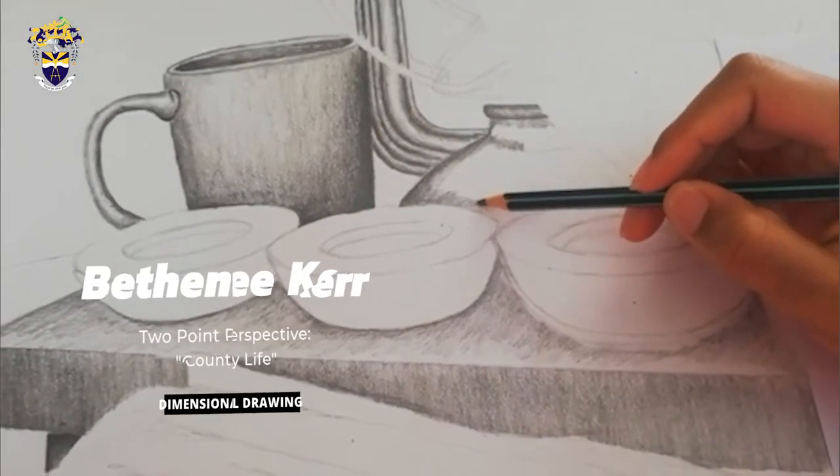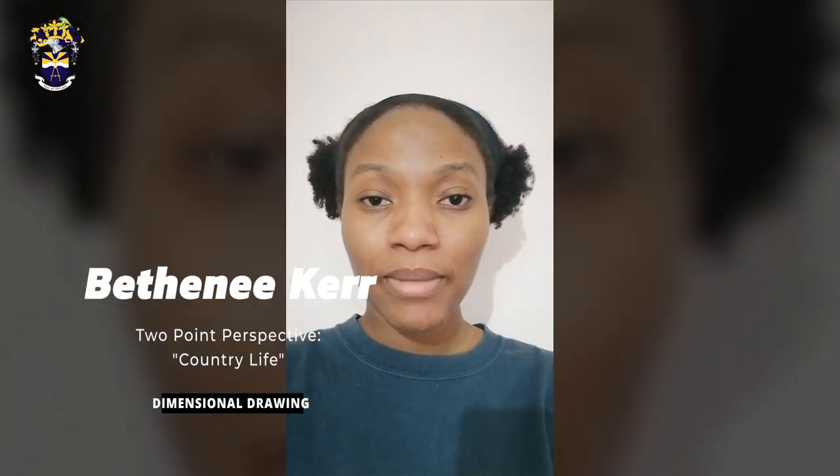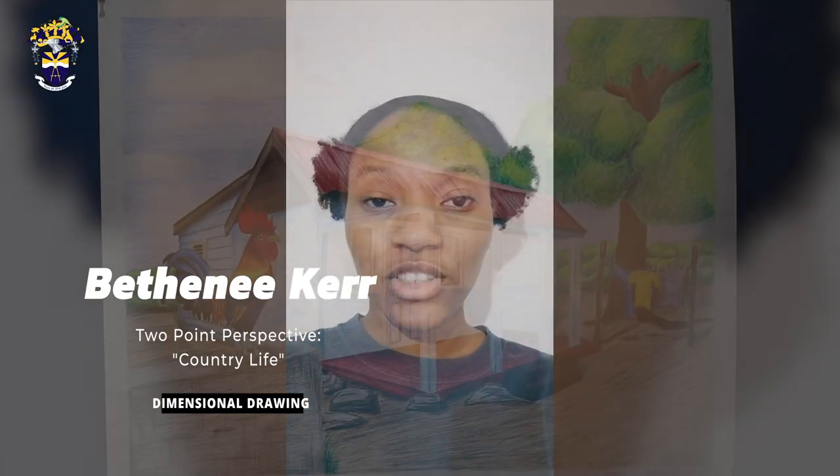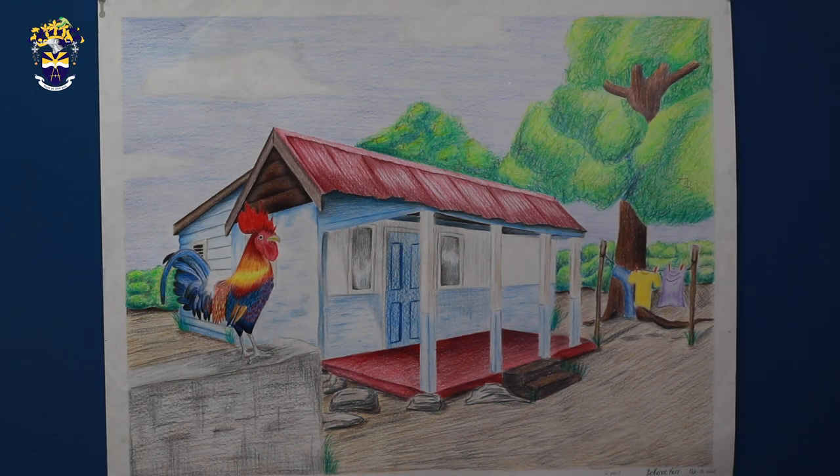Hello! My name is Bethany Kerr and for Dimensional Drawing 2D, I did a two-point perspective assignment with a theme in mind — Country Life, which is also the title. The character in my piece is a colourful rooster and it was done with coloured pencil crayons on cartridge paper.